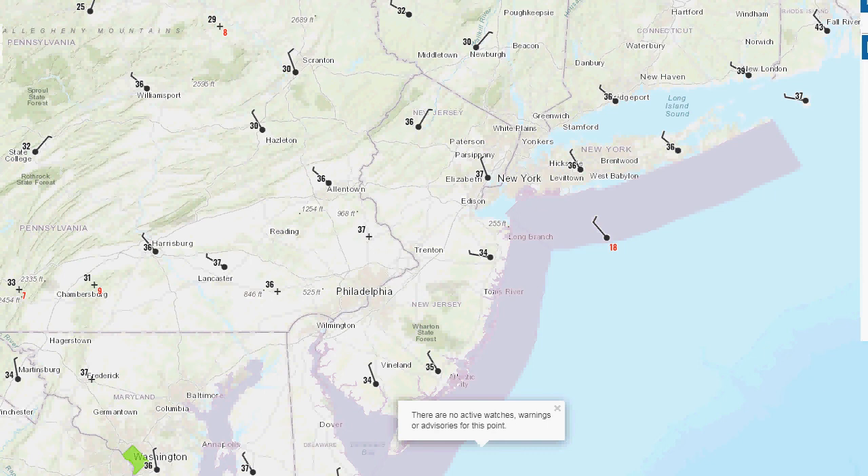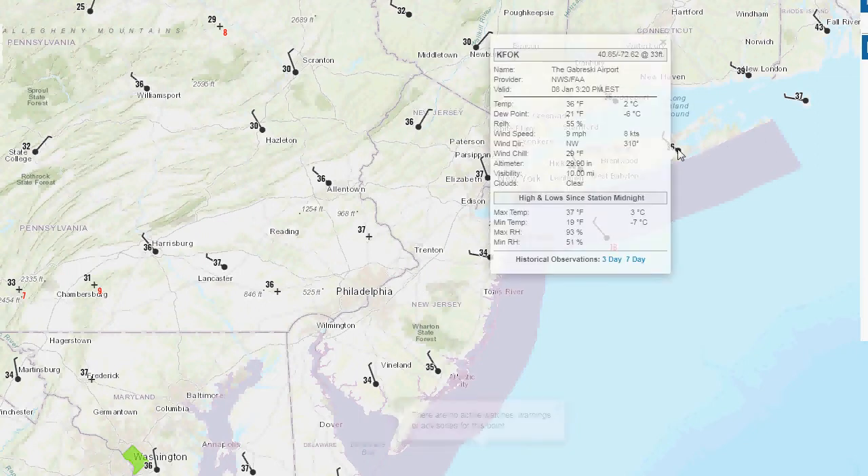Hello, welcome to the weather update. It's 3:30, January 8th, 2021. It's a pretty chilly day, got some clouds, mid-30s are the temperatures right now across the area. Take a look and see how cold it got last night.